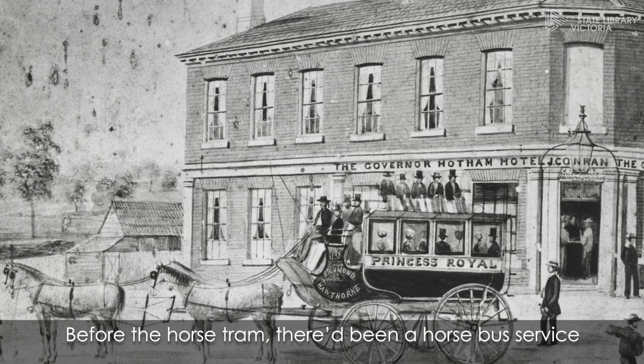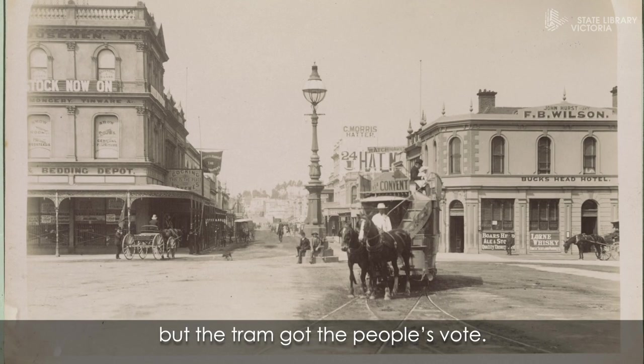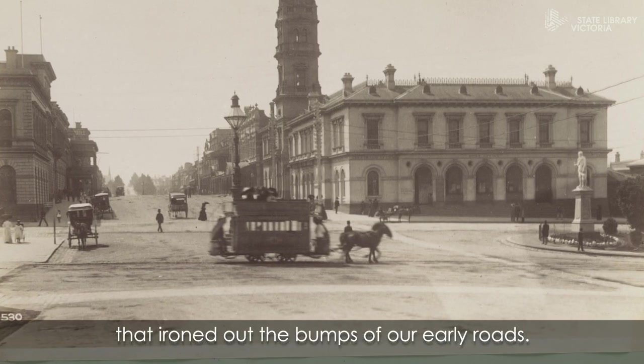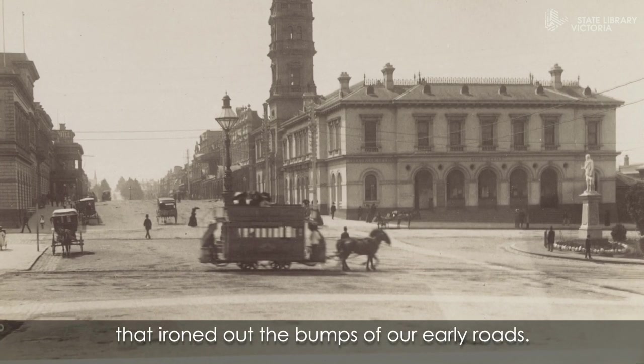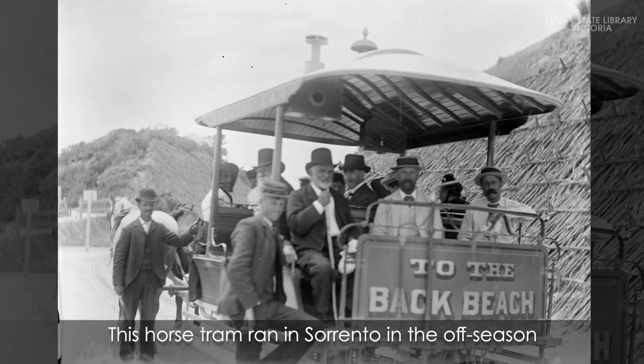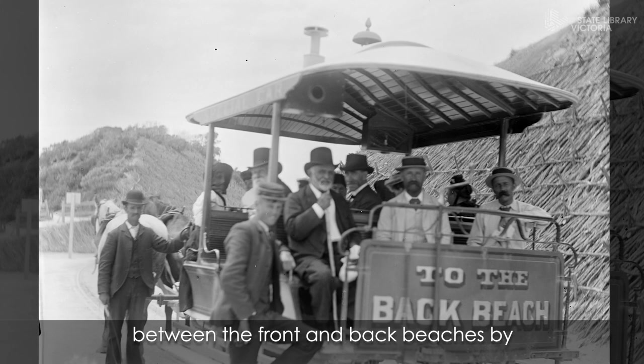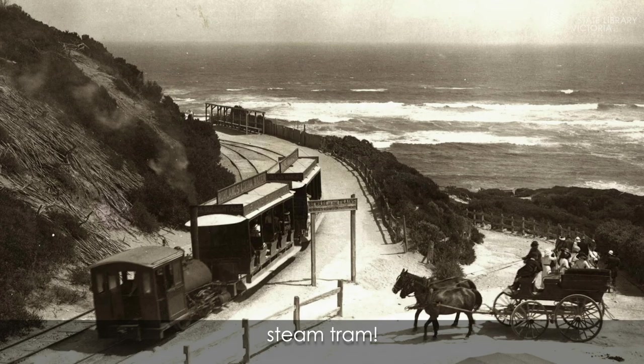Before the horse tram there'd been a horse bus service, but the tram got the people's vote. They just couldn't go past the lovely smooth rails that ironed out the bumps of our early roads. This horse tram ran in Sorrento in the off season, and the rest of the time people travelled between the front and back beaches by steam tram.